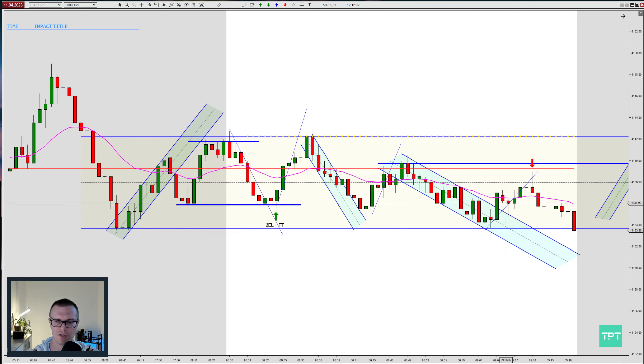We also had the shorter-term structure working higher with a break to a new high. I can see a reason against this trade if you say it's close to the EMA and in general this is congestion, so this is for sure an aggressive setup. But I was thinking to mark this second entry short.